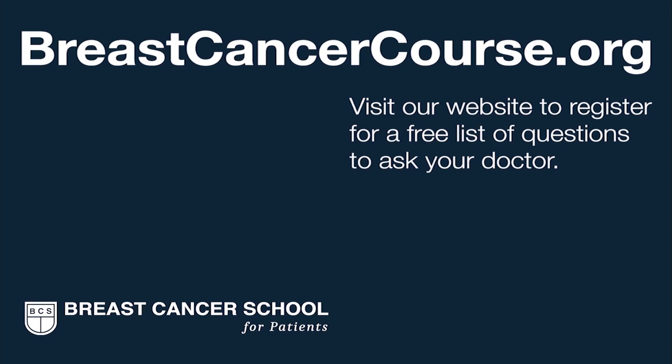If your breast surgeon recommends a sentinel node biopsy, learn the concepts and what to expect. If you are still unsure what a sentinel node biopsy means for your unique breast cancer situation, engage your breast surgeon. We're here to help you get the best possible breast cancer care in your community. Register on our website to get our list of questions to prepare you for your next doctor visit.